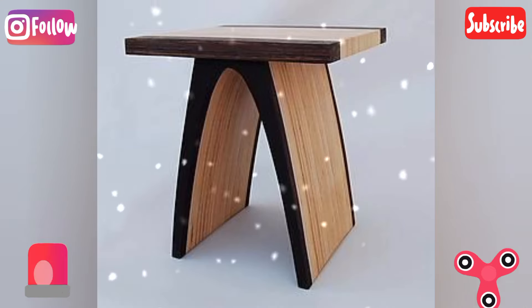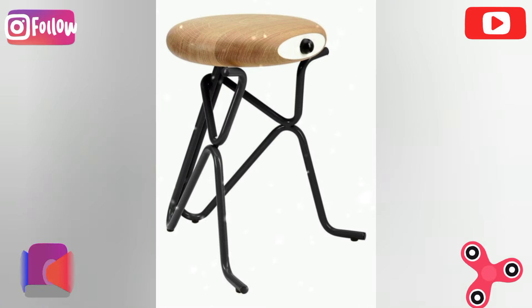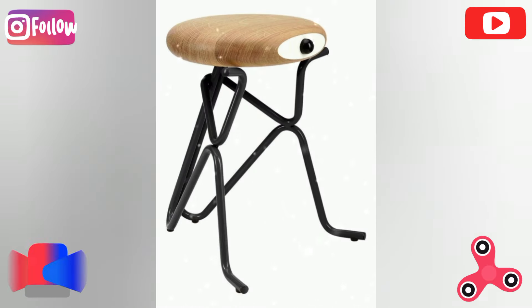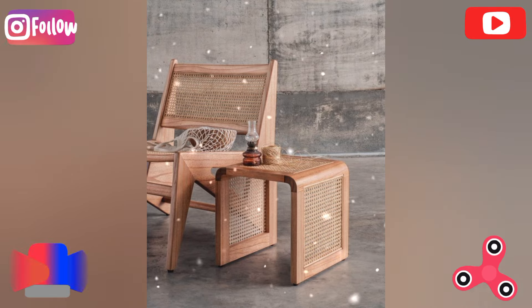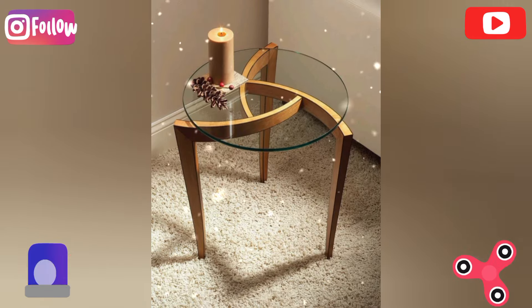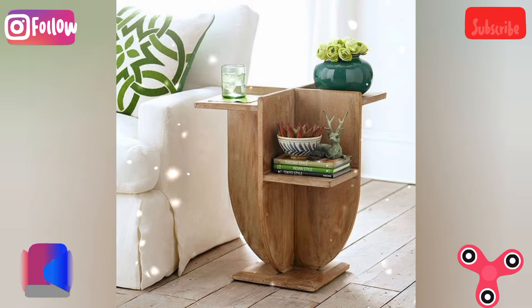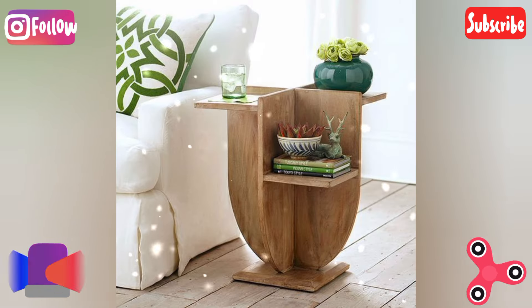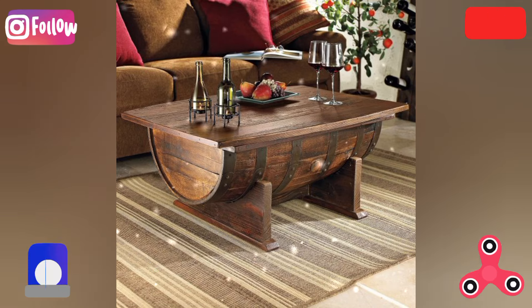Wine barrel table: repurpose a wine barrel as the base of a round dining or side table, using the barrel staves to add visual interest. A creative twist is to cut the barrel in half to create a unique table form.